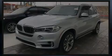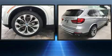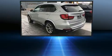Experience driving perfection in the 2017 BMW X5. With less than 20,000 miles on the odometer, this model delivers an exhilarating ride without compromising ultimate luxury.